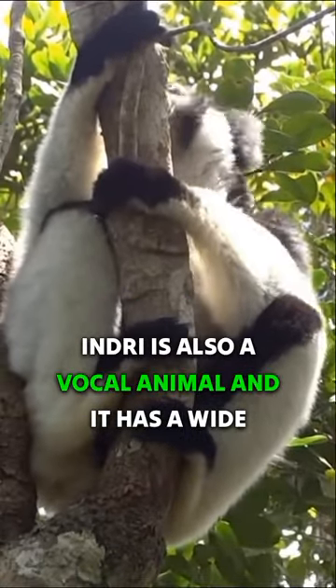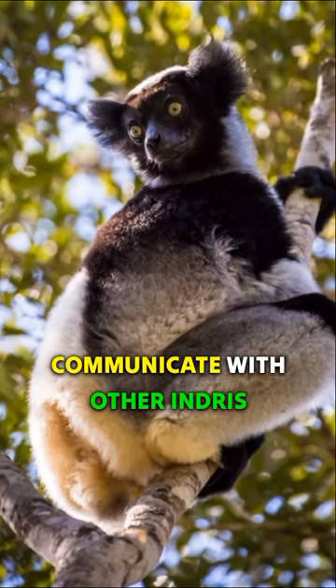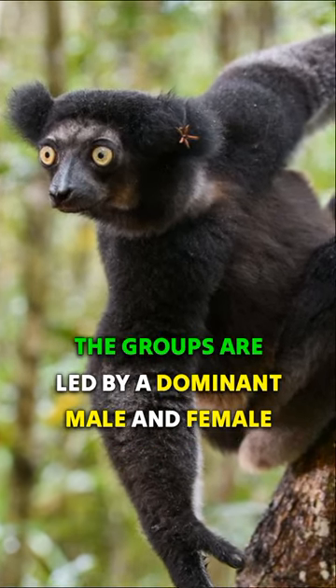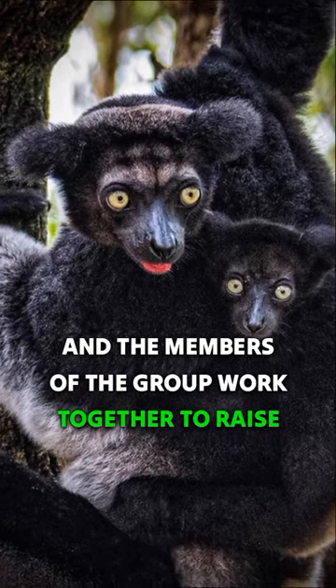The indri is also a vocal animal, and it has a wide range of vocalizations that it uses to communicate with other indris. The indri is a social animal, and it lives in groups of up to 12 individuals. The groups are led by a dominant male and female, and the members of the group work together to raise their young.